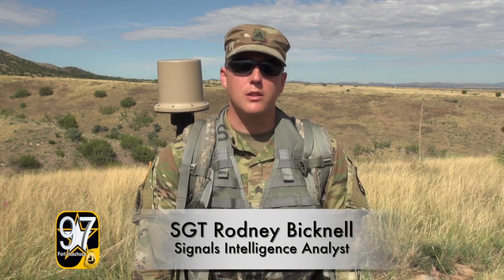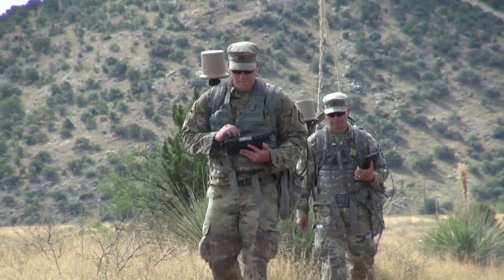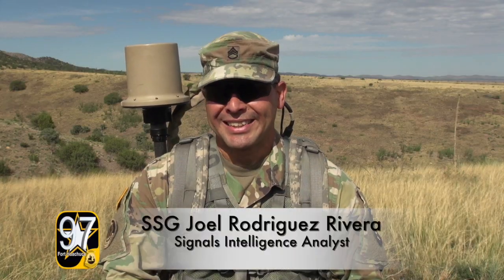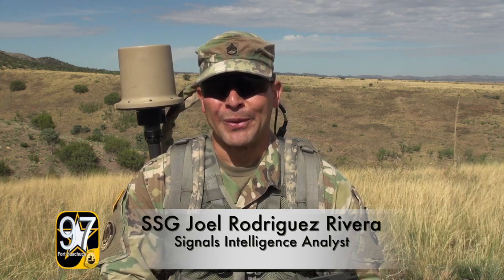Basically remote direction finding of an enemy — utilizing the equipment to hone in on any form of communication they're using, and being able to direction find them, and basically find, fix, and finish the target. If we have three different points of view, we can actually triangulate DF and see where the signal is coming from. And that's how we operate.